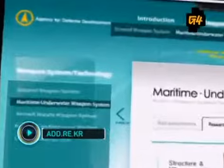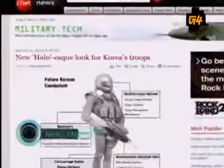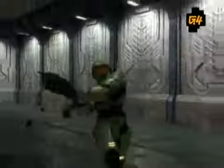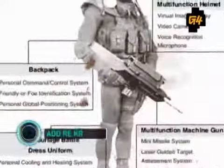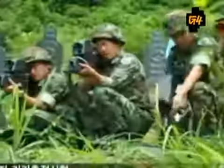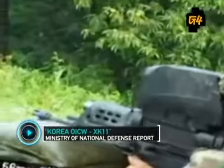Lastly, Korea's Agency of Defense Development is working on a new type of combat uniform that would make any Halo player jealous. This state-of-the-art battle dress uniform, or BDU, includes a bulletproof helmet equipped with sensors and a body temperature control system. Korean soldiers will also get a new multi-function machine gun.